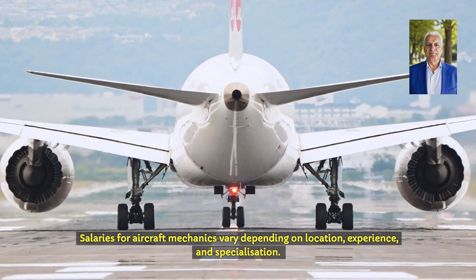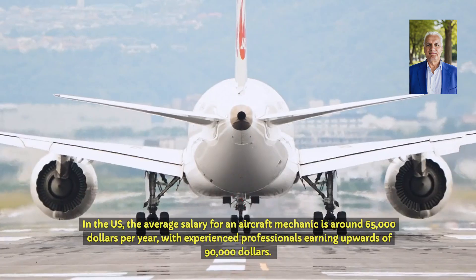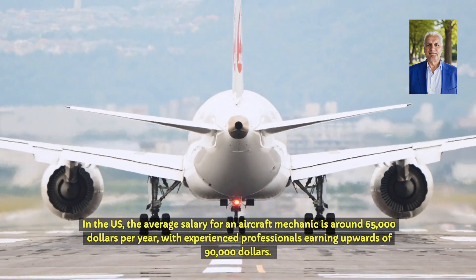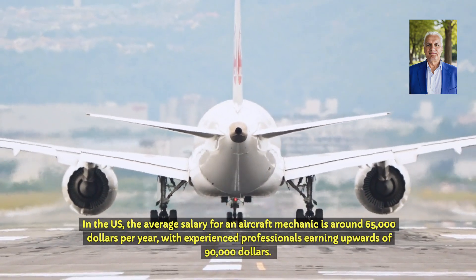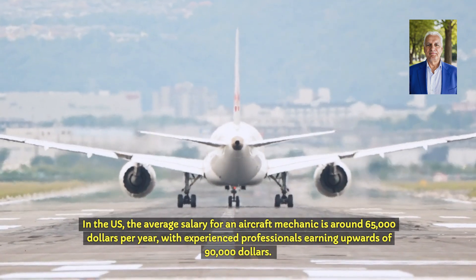Salaries for aircraft mechanics vary depending on location, experience and specialisation. In the US, the average salary for an aircraft mechanic is around $65,000 per year, with experienced professionals earning upwards of $90,000.